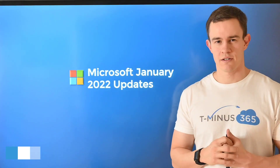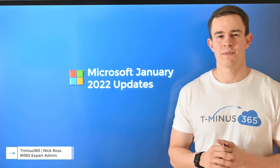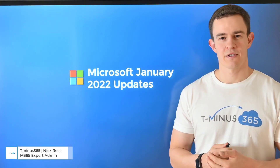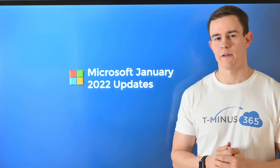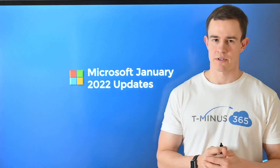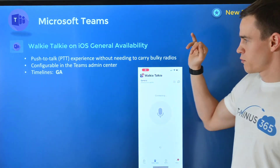What's up guys, it's Nick, welcome to another episode of T-365. In today's episode I'm going to be covering all the updates in January 2022 from Microsoft. If you've watched my update videos in the past, you know I focus in on what's relevant to the MSP space and block out all the noise from the hundred or so announcements that come from Microsoft each month.